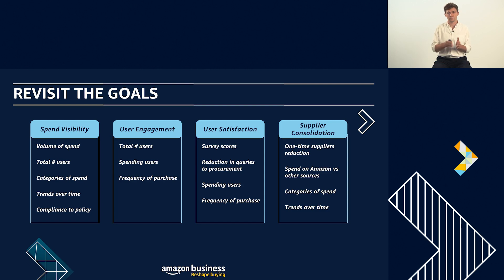I'm going to structure this in five broad areas in which you might have structured your goals when you first implemented, and look at what KPIs we can set. The first of these is around spend visibility. You might have set goals around the total number of users you want to see in the account, total number of purchases, and total volume of spend that you want to see in one place.